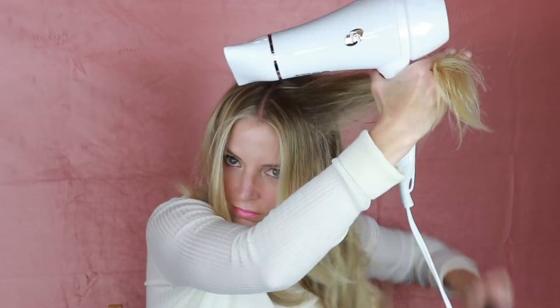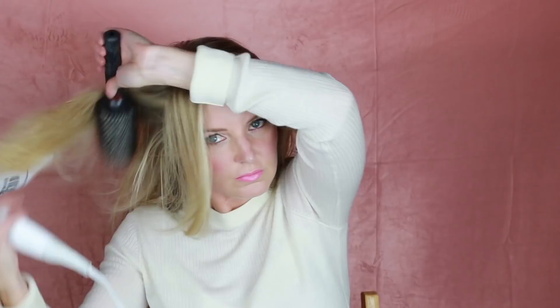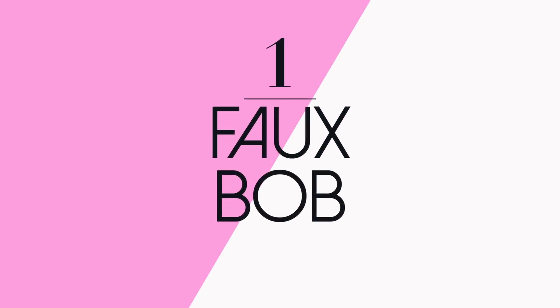Smells so good. Now that I've brushed out my hair and the products are in, I'm going to blow dry my hair and use a round brush. Now my hair is dry, so I'm going to start with hairstyle number one, which is a faux bob.